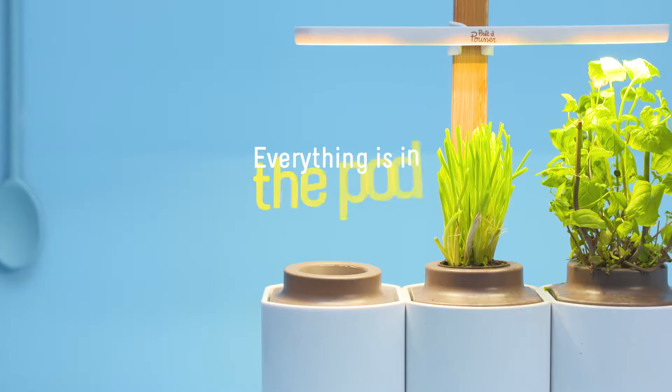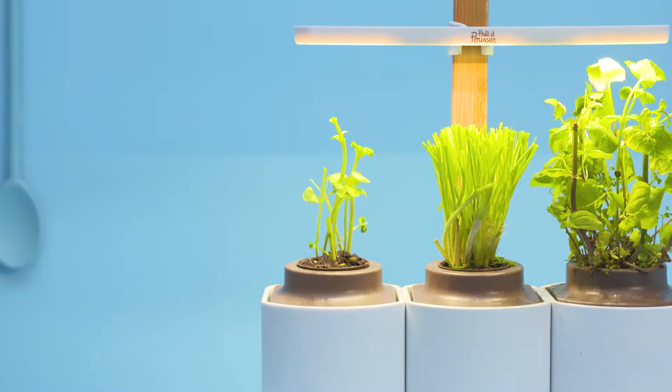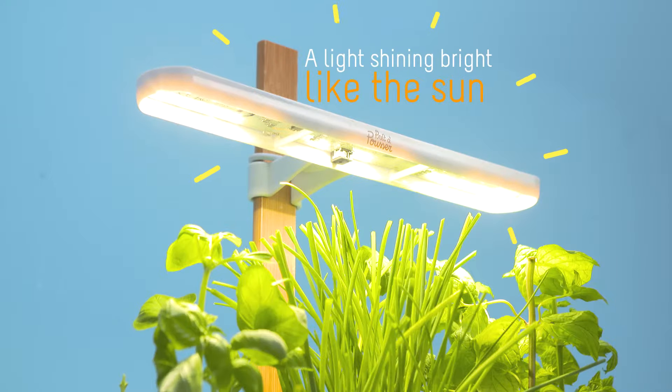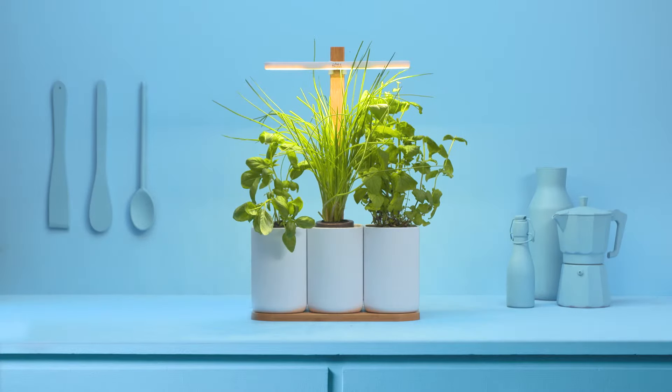Everything starts with this pod, which contains seeds, soil and nutrients. Lilo provides your plant with ideal light conditions, thanks to its low consumption LEDs, which reproduce natural sunlight.